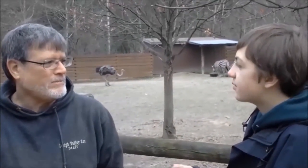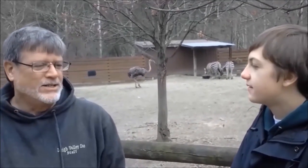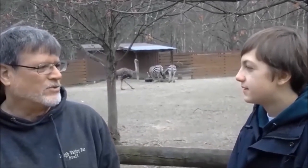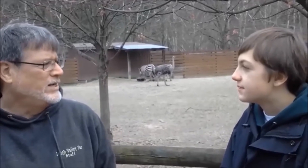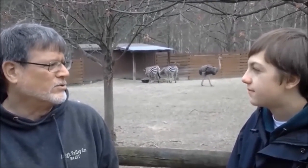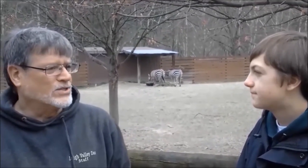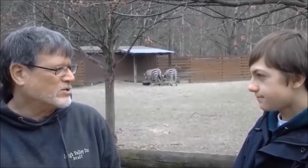Do they eat the same thing here? No, not at all. They have different diets. The zebras, much like other horses, eat a lot of grass. We feed them hay here. They do get pelleted food made especially to give them the nutrition they need. And the ostriches get a pellet diet for their welfare, as well as some lettuce and occasional food.